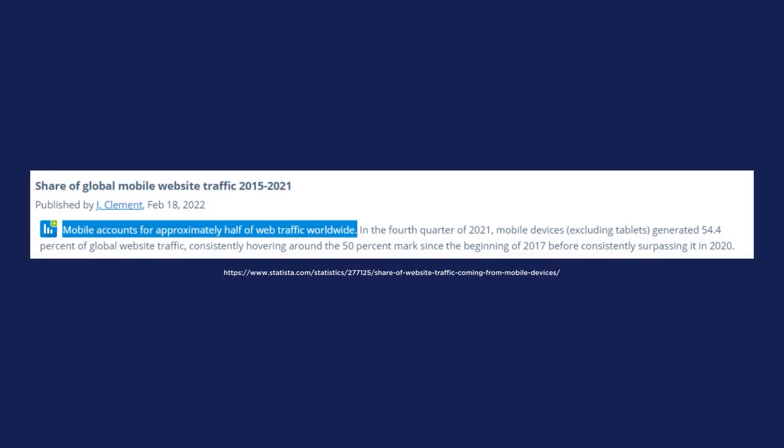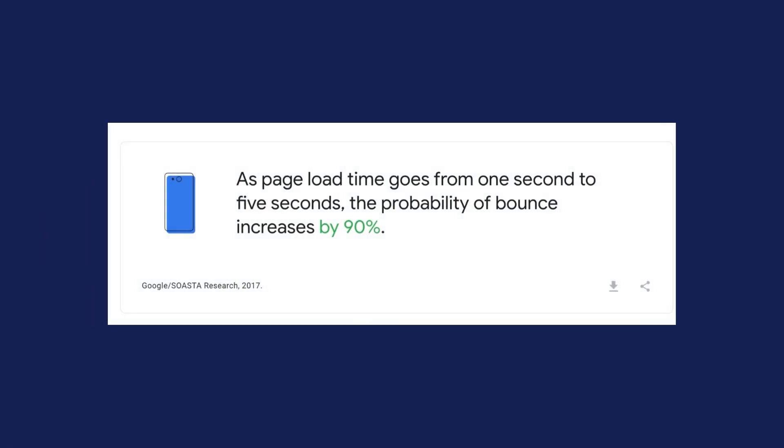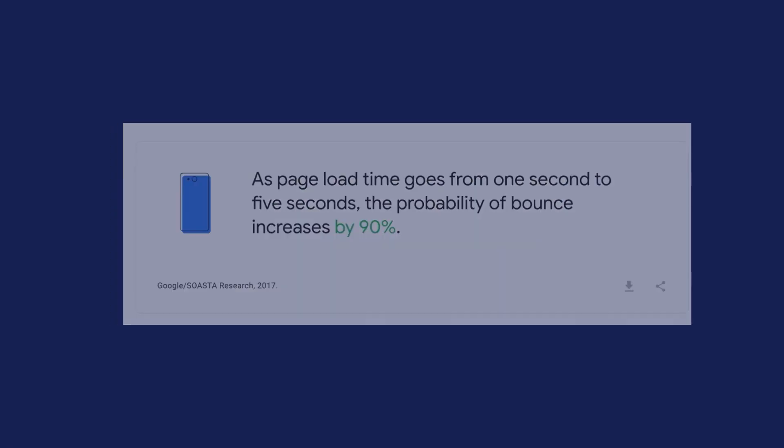Did you know that mobile devices account for approximately half of web traffic according to this study done by Statista? And did you know that a load time from 1 to 5 seconds increases the probability of a bounce rate to increase by 90%? Now that we have your attention, let's talk about 11 proven ways to speed up your website specifically on a mobile device.